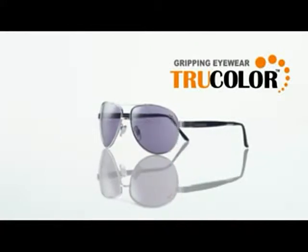These are amazing. Unbelievable. The color is so sharp. All the colors are so much better. Welcome to the most exciting innovation in the world of sunglasses — True Color by Gripping Eyewear.